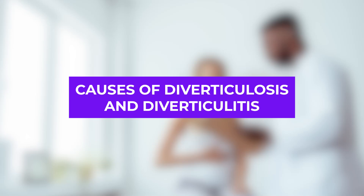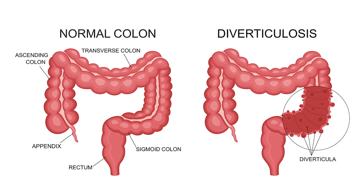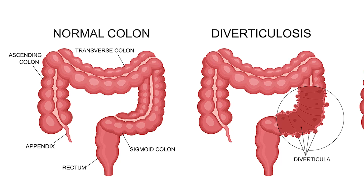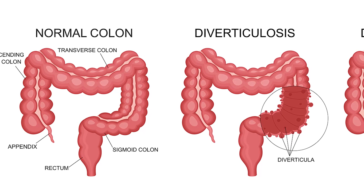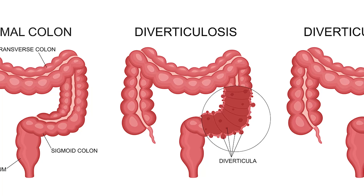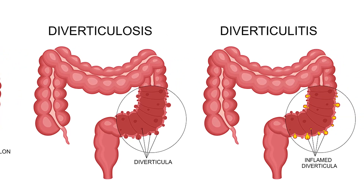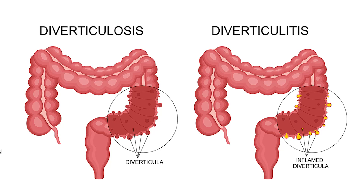Why do these pouches on your intestine form in the first place? It usually happens when weak spots in the intestine, especially the colon, give way under pressure, creating these little pockets called diverticulosis. If a pocket tears, inflammation and infection can potentially set in, leading to diverticulitis.